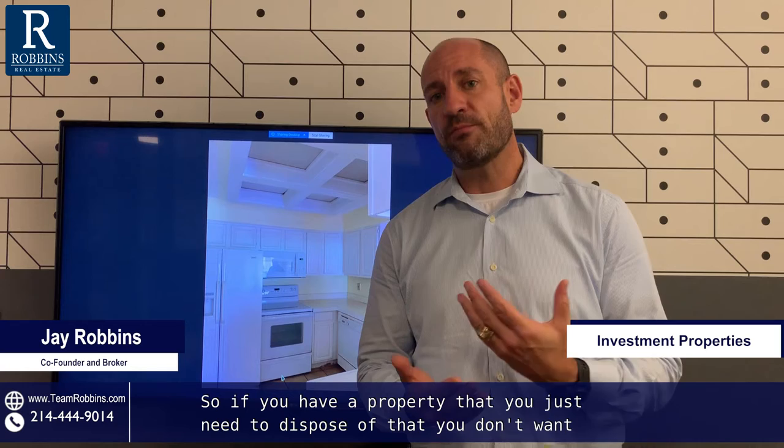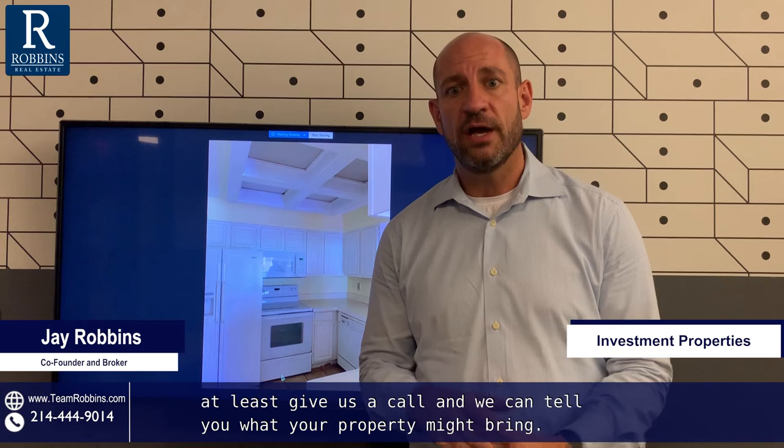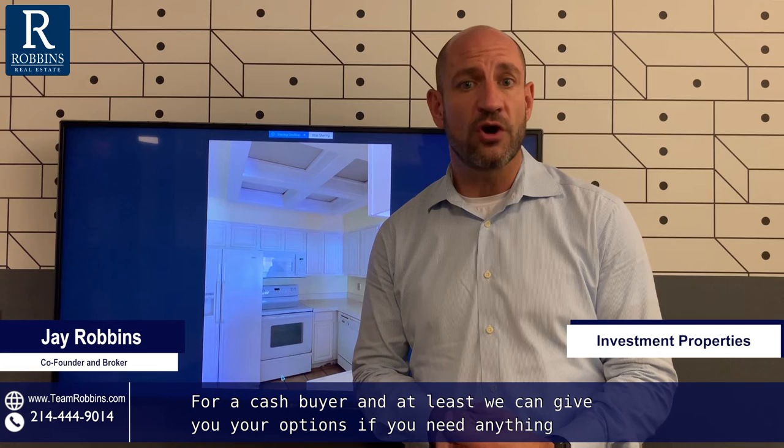So if you have a property that you just need to dispose of, that you don't want to do work on, or if the hassle of showings and inspections is really a thought you can't bear, then it may be worth it for you to at least give us a call. We can tell you what your property might bring for a cash buyer and give you your options.